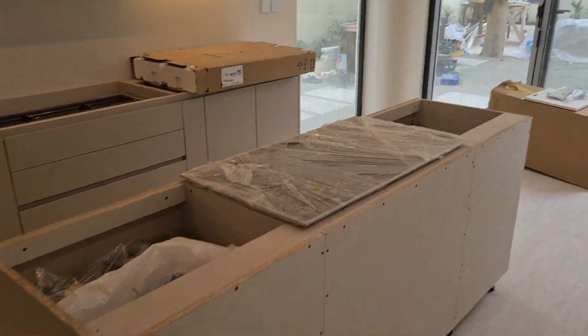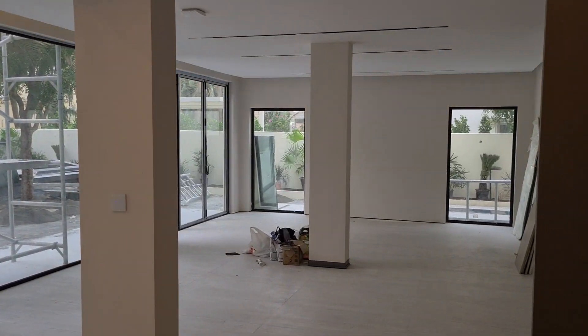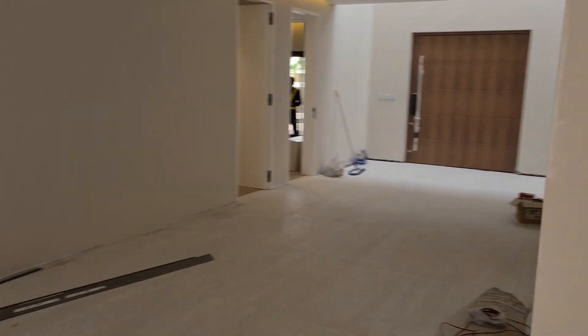And this is the view from the open kitchen into the living space. Now let's go upstairs. The upstairs is five bedrooms.